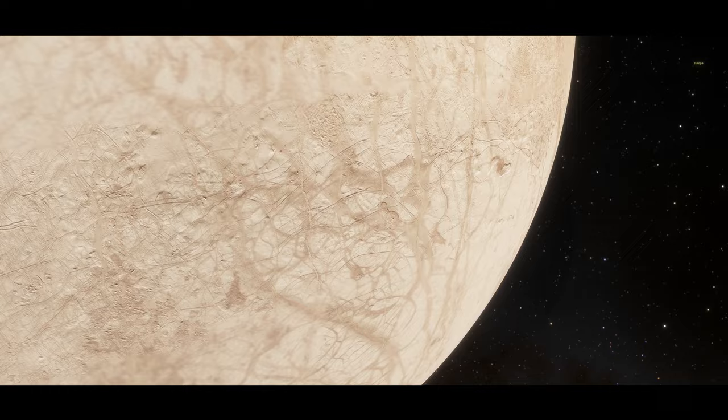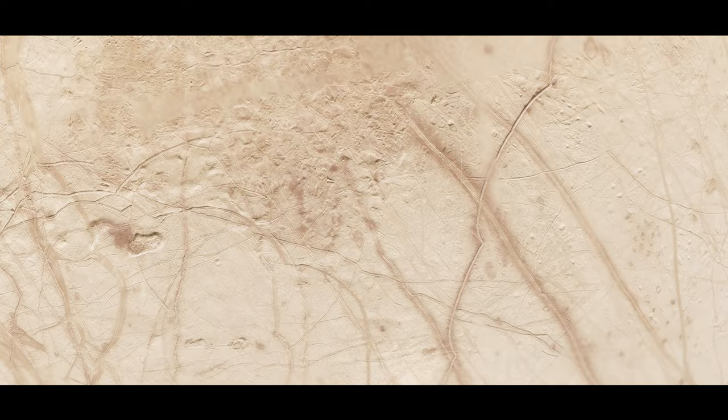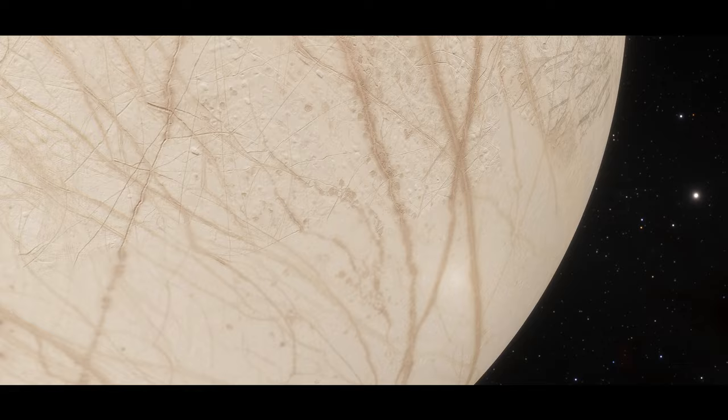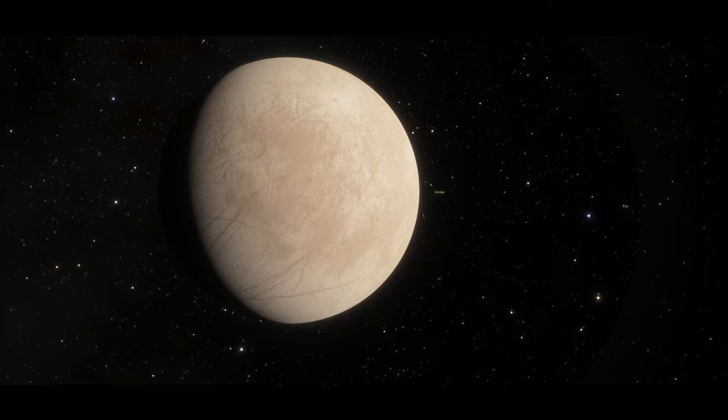Europa is a frozen, icy world, which is the sixth-closest moon of Jupiter, and it's the smallest of the Galilean moons discovered by Galileo in 1610. Even though it is the smallest of the Galilean moons, Europa is still the sixth-largest of the 181 moons in the solar system.